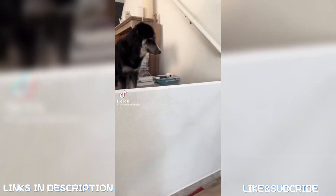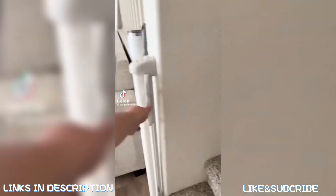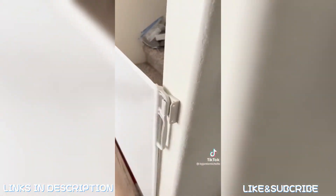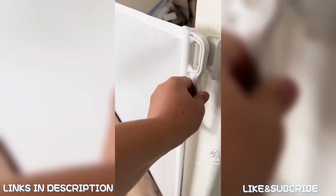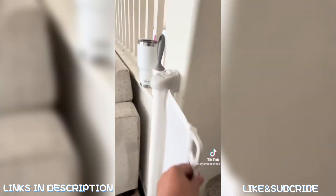Here is one of my favorite home Amazon finds: this mesh baby gate is perfect for keeping my dogs out of my way when I'm doing DIYs. It's not bulky like regular baby gates and sits flush up against the wall. I also don't have to store it — it's linked in my Amazon storefront under home favorites.